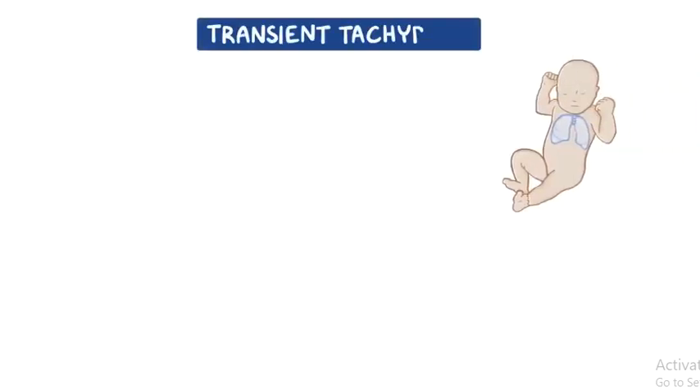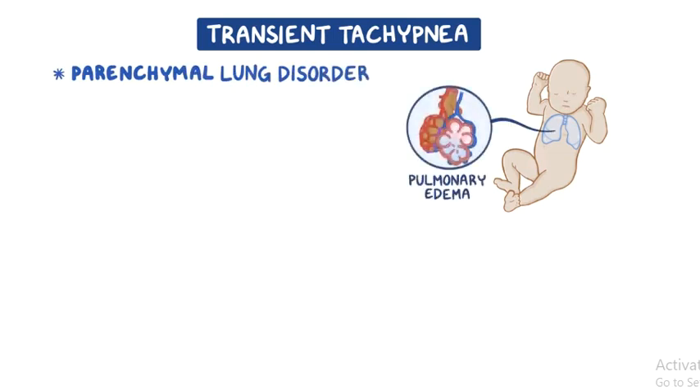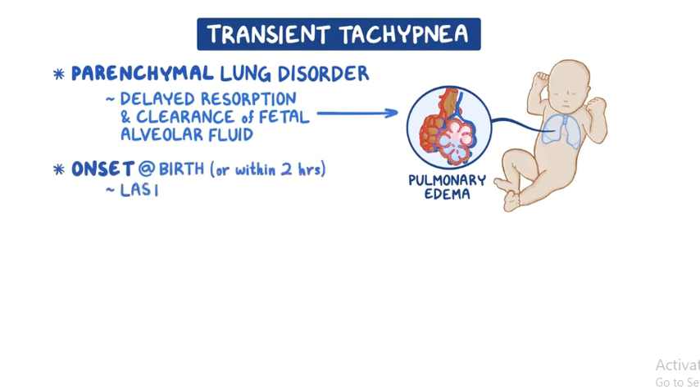Transient tachypnea of the newborn is by far the most common cause of respiratory distress in term infants. It's a parenchymal lung disorder characterized by pulmonary edema resulting from delayed resorption and clearance of fetal alveolar fluid. Characteristically, the onset is at birth or within the first 2 hours of life, and it lasts for 12 to 24 hours, but signs may persist as long as 72 hours in severe cases.